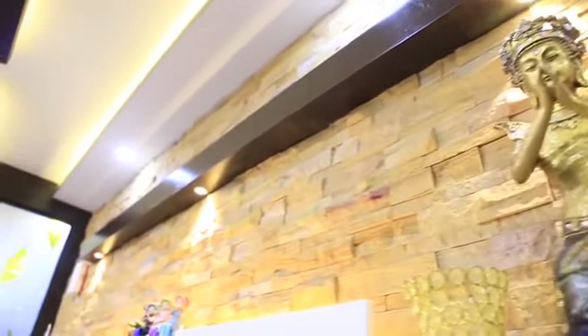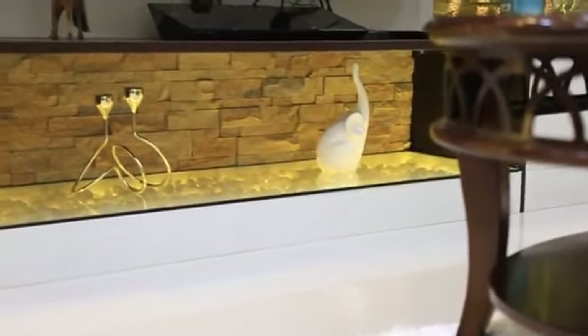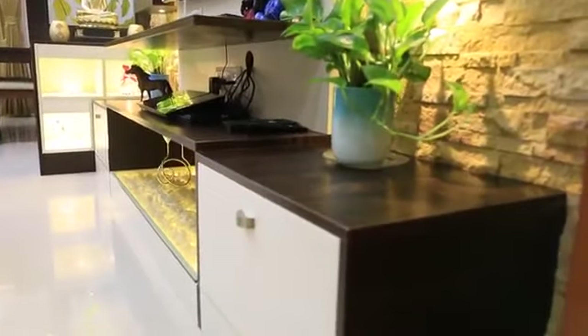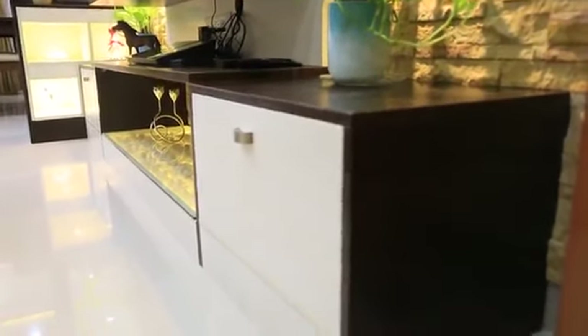To add another beautiful touch to this whole unit, below we have provided a pebble tray which is lit by cove light, and on either side of the pebble tray we have shutters for extra storage.